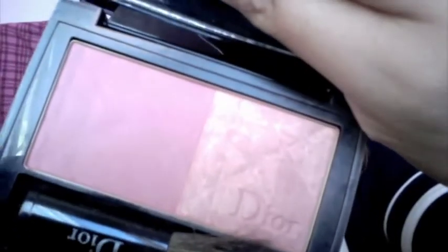Next is a blush I have been using every single day — I really love this. It's from Dior and it's from a limited collection. This is Rose Vintage in a vintage pink. It comes with this kind of velour packet that I always put it in just to protect the packaging because it's so pretty. The color looks like this — you can tell I use it.